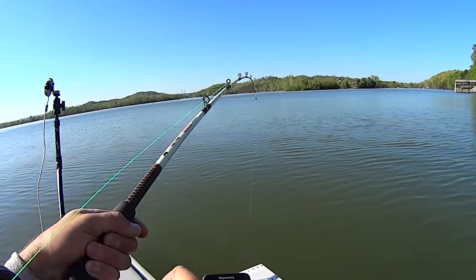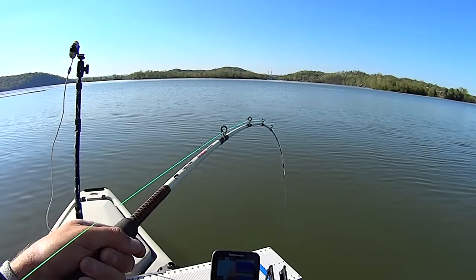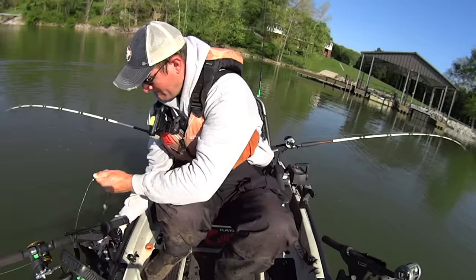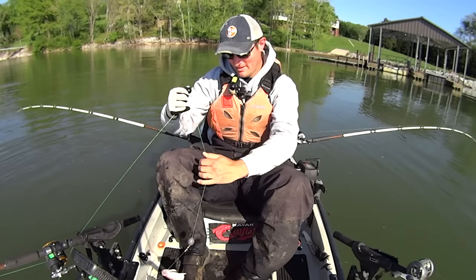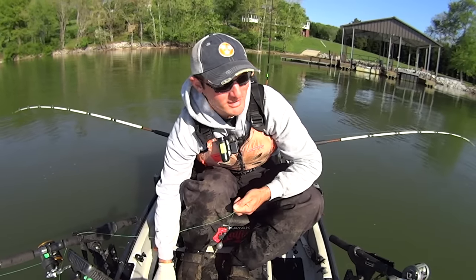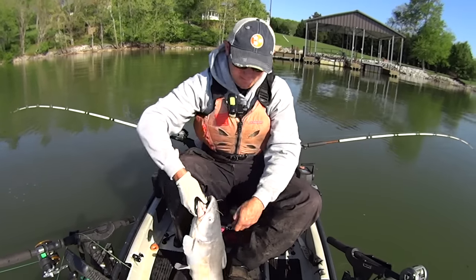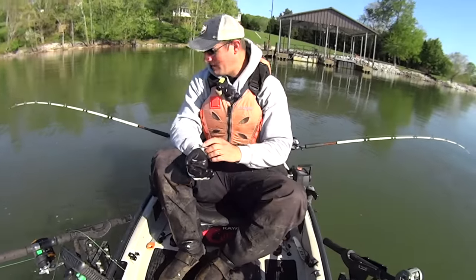He ain't acting very big but that is a pretty big bait on there. First one of the day, folks. Let's see what he is - he ain't very big at all for that bait. The old blue cat though, got him a crappie head. He was way too calm down there waiting on me to get hold of him.